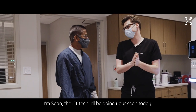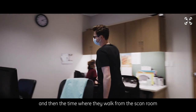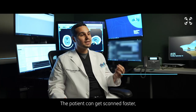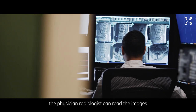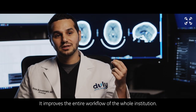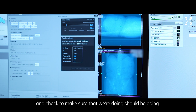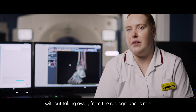The tech talks to the patient, makes sure they're comfortable, and then when they walk from the scan room back into the control room, the scan range is already set up — they walk in, push the scan button, and walk back into the room with the patient. The patient can get scanned faster, the technologist can move on to the next patient, and the radiologist can read the images with more confidence and faster. It improves the entire workflow of the whole institution, while still keeping the essence of radiography without taking away from the radiographer's role.